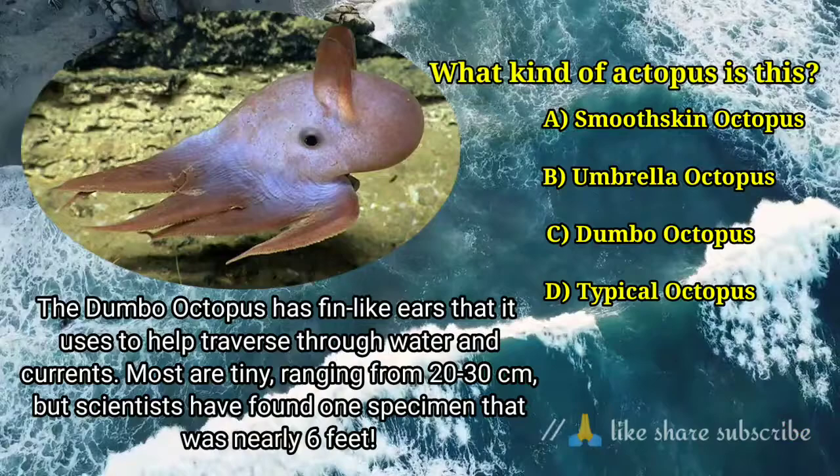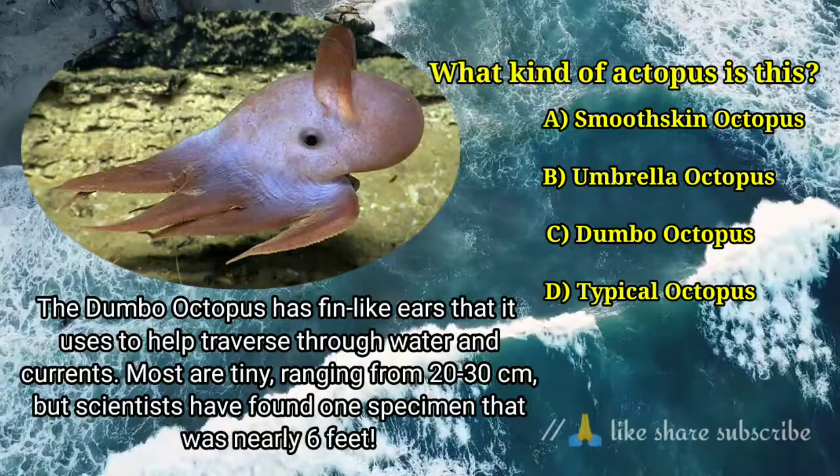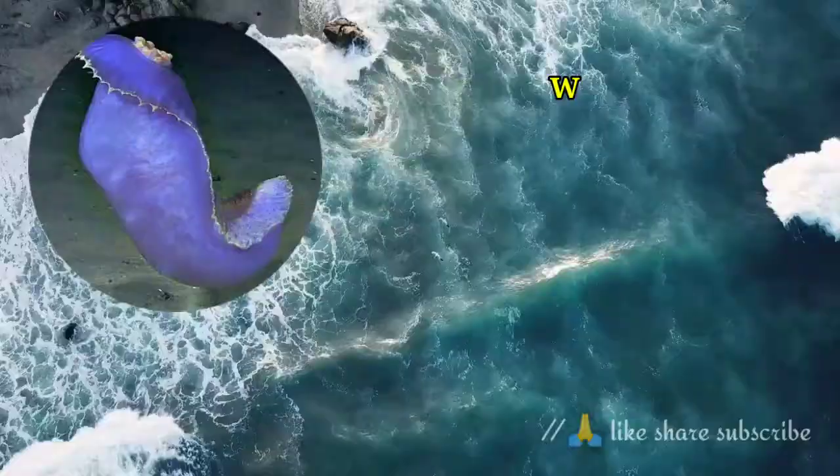Most are tiny, ranging from 20 to 30 cm, but scientists have found one specimen that was nearly 6 feet.